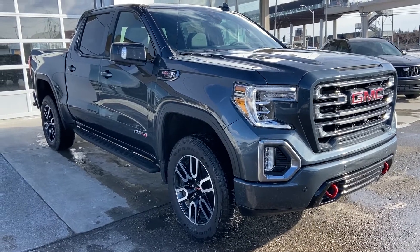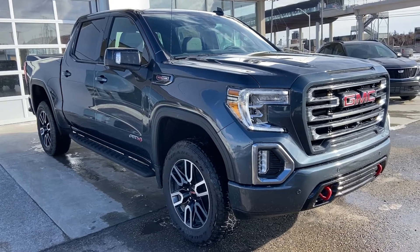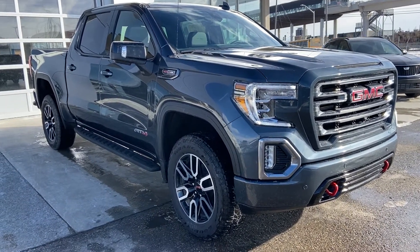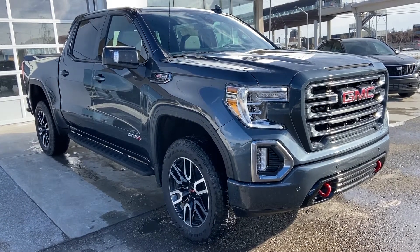Welcome to GSL GMC D1720 Boat Trail, Southwest in Calgary, Alberta. Today we're doing a quick walk-on video on the brand new 2021 GMC Sierra 1500 AT4. The AT4 is powered by a 6.2-liter V8 engine mated to a 10-speed automatic transmission.